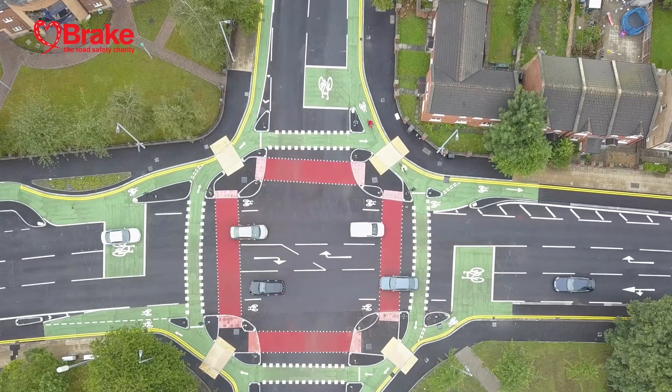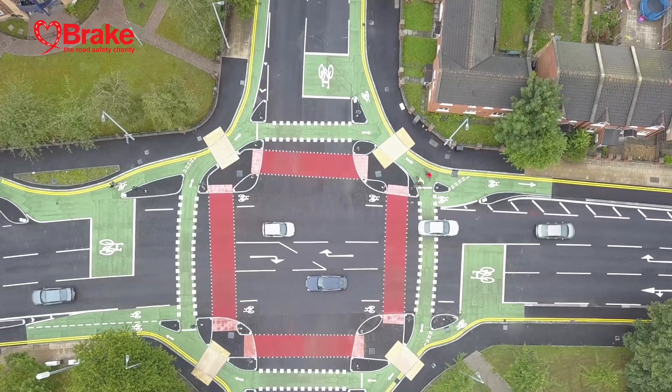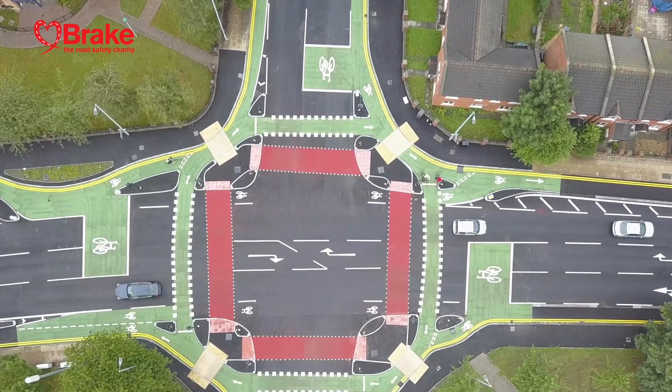The Cyclops junction is a really good way that we can start to redesign our roads to enable local people to make local journeys, connecting up local communities — trips to the shop, walking to the park, cycling to school, cycling to the railway station — and about connecting communities together.